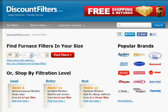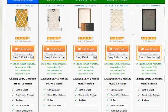Use our filter finder utility to find out which filters are available in your size. Simply choose length, width, and thickness, and we'll show you what's available and provide tools to help you compare the filters.